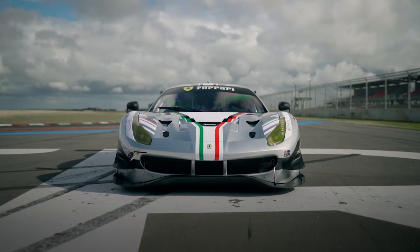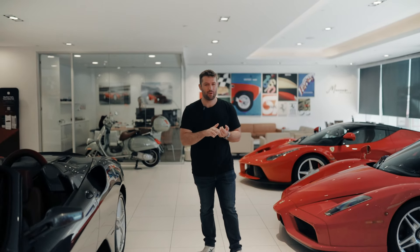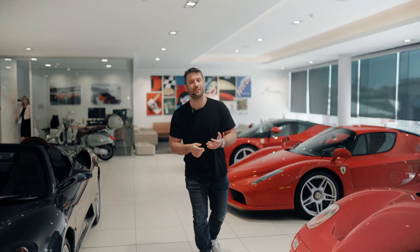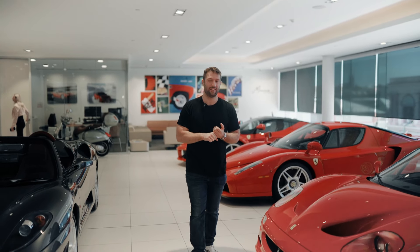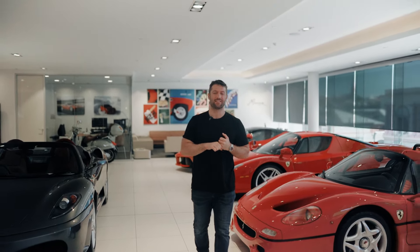Today we're taking delivery of two V12 Ferraris — one perfect for daily use and even a little bit of off-road, and the other a highly limited Aperta which you'll see downstairs in just a minute. So let's reveal these two cars.